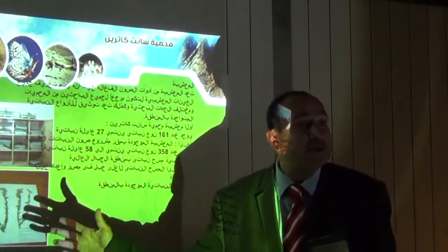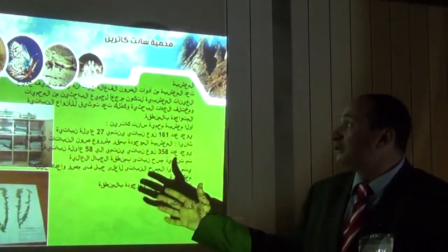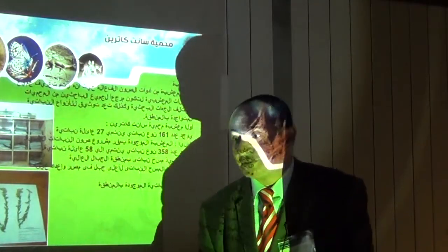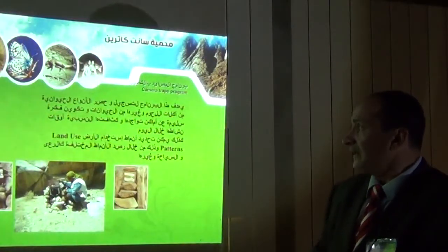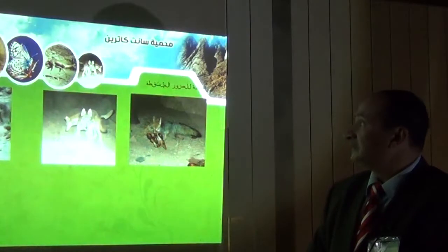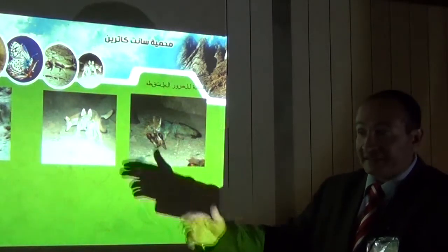A small herbarium was made in Saint Catherine, which includes about 58 of the important plant species. Also camera traps in different sites, with some animal photographs taken by camera trap.